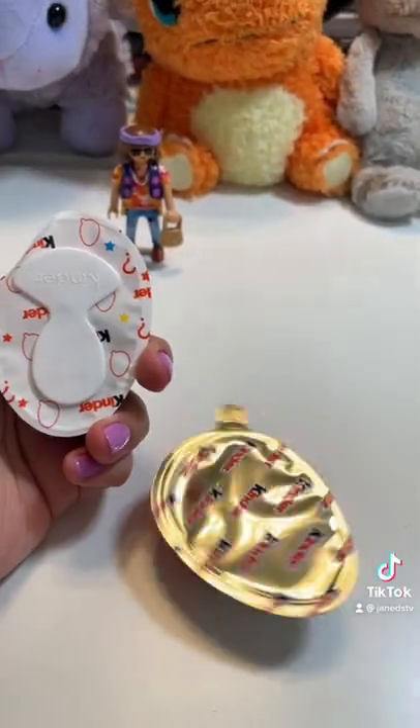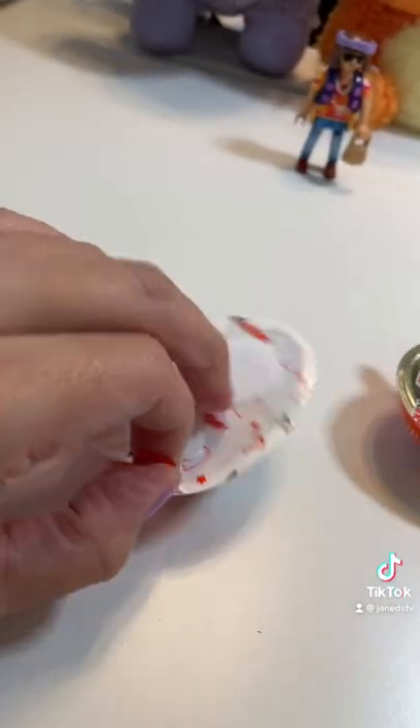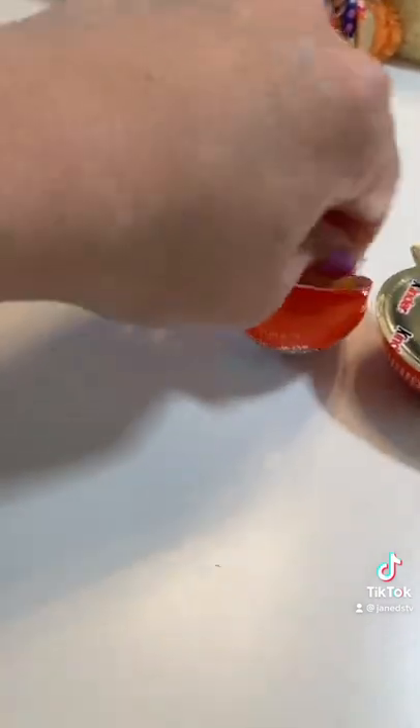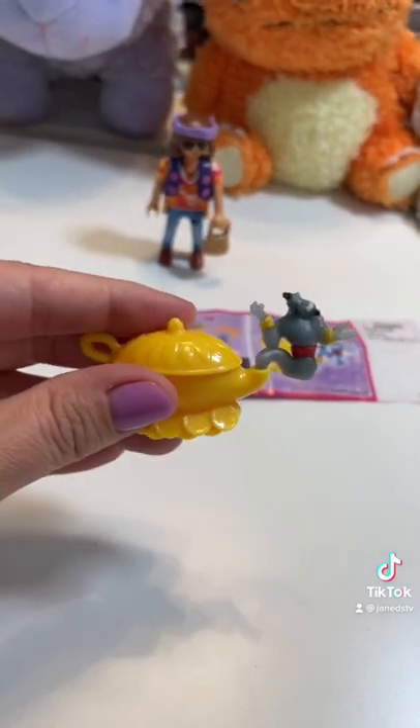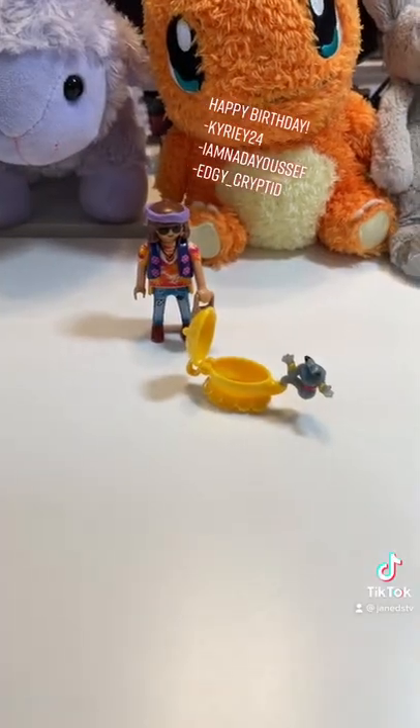Now let's open the Kinder Joy. This side is obviously the chocolate, and this one is going to have our toy in it. Who did we get? Oh my gosh, this is so cute — we found Genie inside the lamp. I love this!